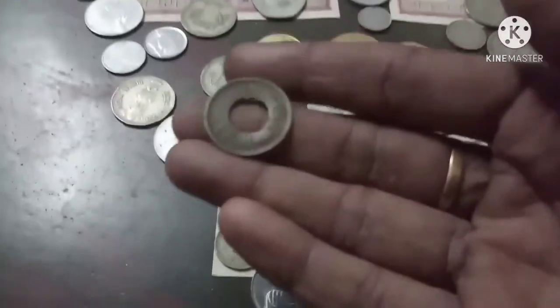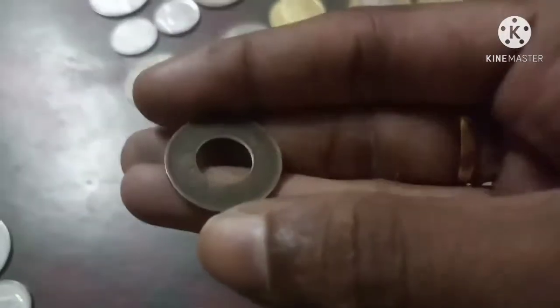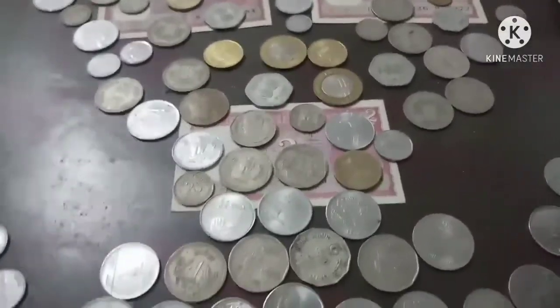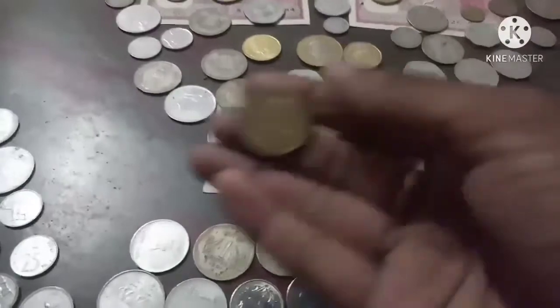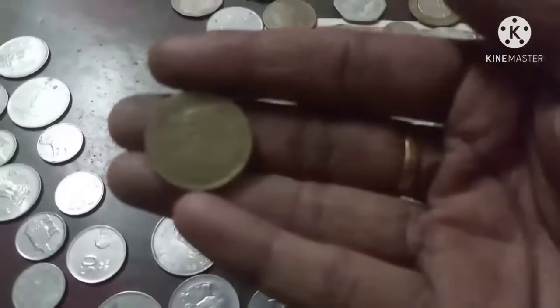This is an old coin — this is one paisa, called 'donndi paisa' because there is a hole in it. That is why it is called donndi. This is one paisa; this is the backside design. One paisa is written on it. Coins were also made with memory — commemorative coins.